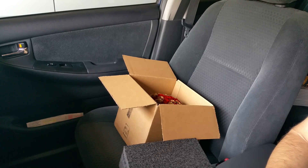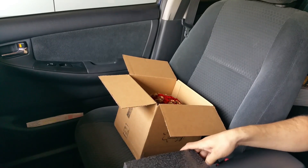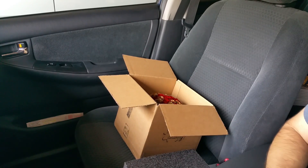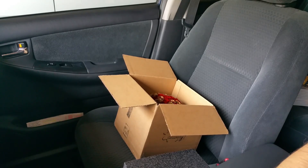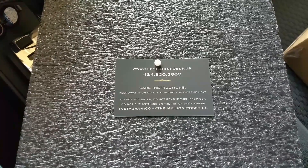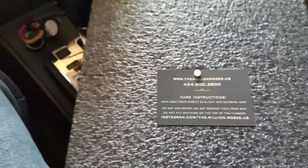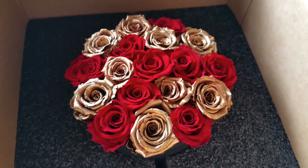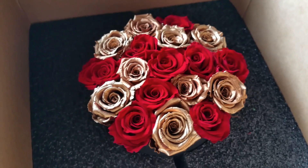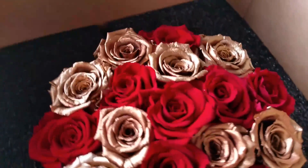That special personal piece attached to your decision is what will make any gift to your girlfriend or loved one special. The product from Million Roses is quite amazing. I hope you guys liked the review — don't forget to subscribe. I definitely give it two thumbs up. Here's a close-up of the actual business card.